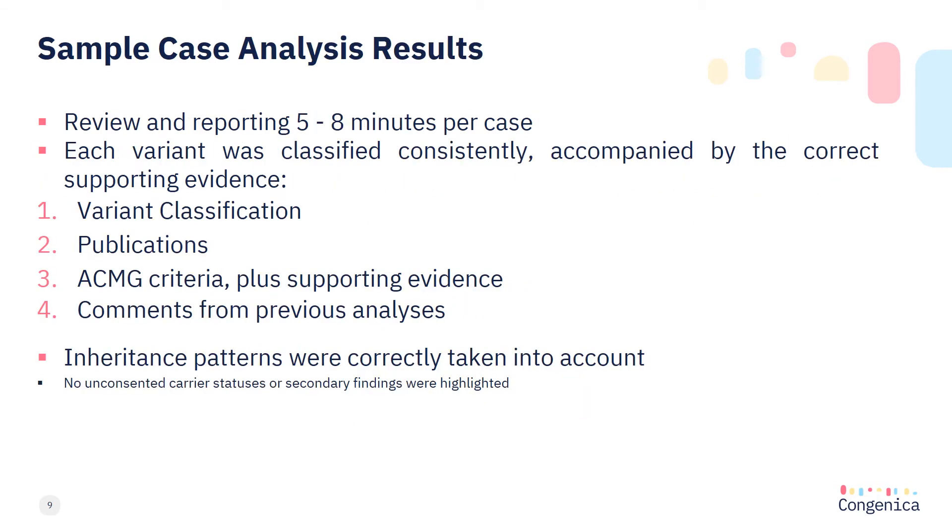Review and report of the three test cases took between five to eight minutes depending on the number of variants identified and needing a second check. Each variant was classified consistently using the automated pipeline and accompanied by a complete set of supporting evidence including the variant classification, associated publications, ACMG criteria and supporting evidence, interpretive comments and previous analyses. All inheritance patterns were correctly taken into account and no unconsented carrier status or secondary findings were highlighted.